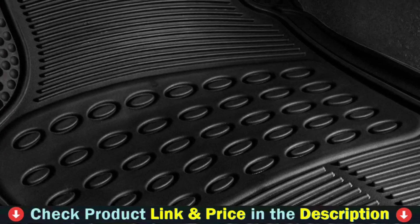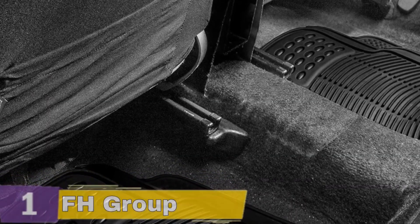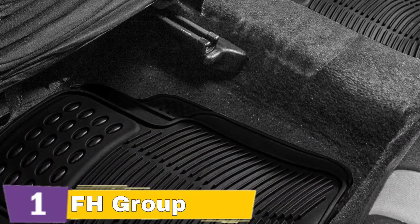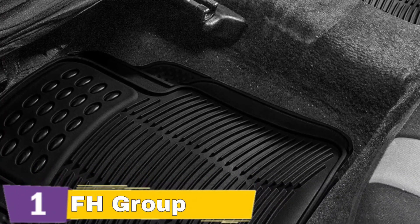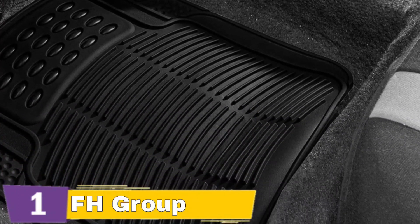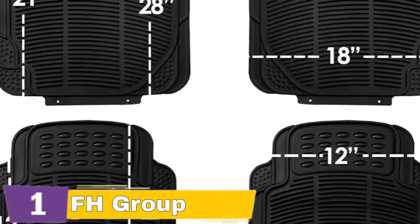Built with top-grade rubber, our all-weather floor mats for cars are made to last and always protect your car's interior without deforming or cracking. The trimmable design of FH Group's Universal Automotive Floor Mats can fit most vehicles. This feature allows you to cut to size and customize the floor mats to your vehicle's specifications. No need to worry about spills, dirt, or stains on your car floor mats because they can be easily wiped clean or washed off with soap and water.